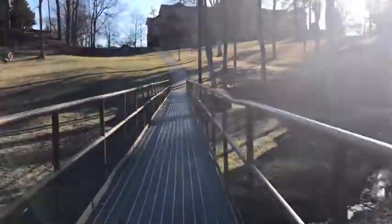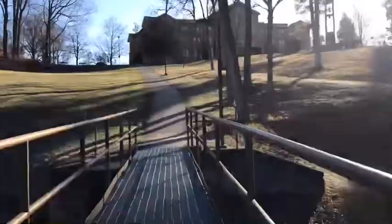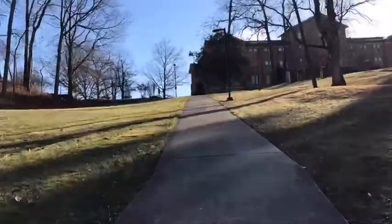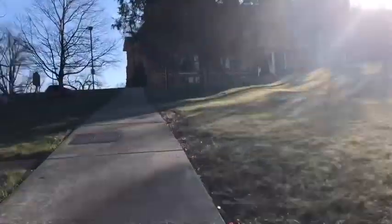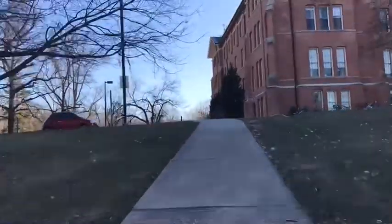Here at Miami University in Oxford, Ohio, we are committed to a sustainable future for our community. Geothermal energy systems are essential to our institutional path toward carbon neutrality by providing a reliable, efficient, and cost-effective way to heat and cool our campus.